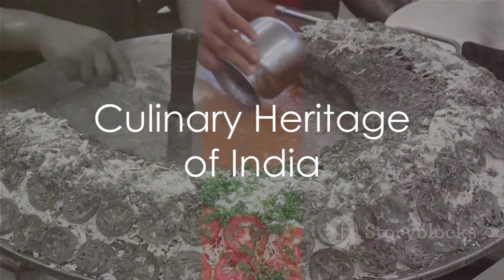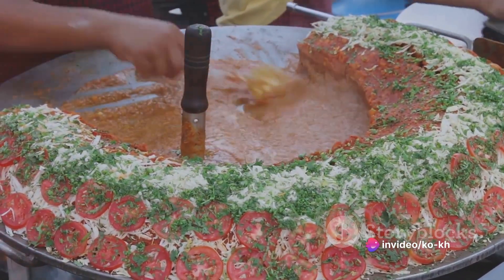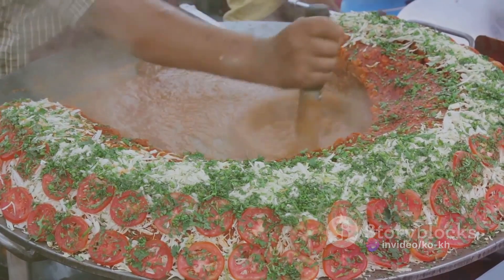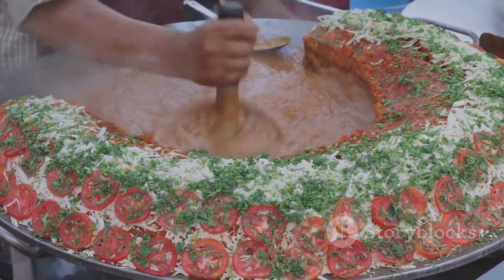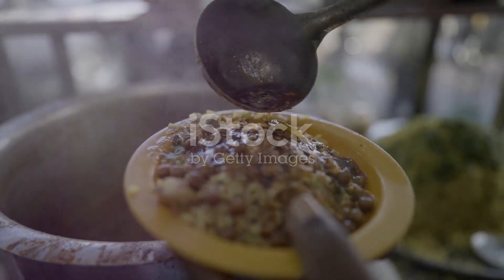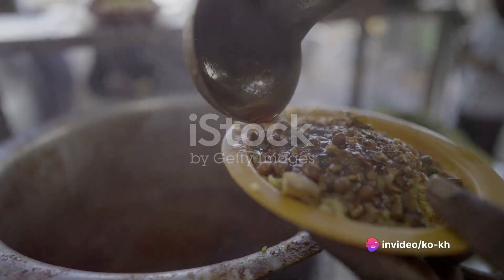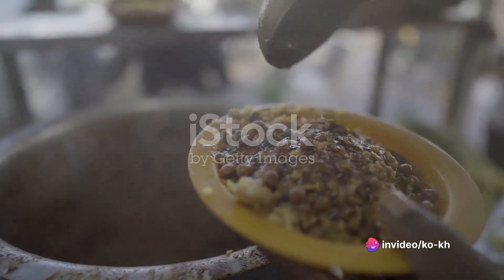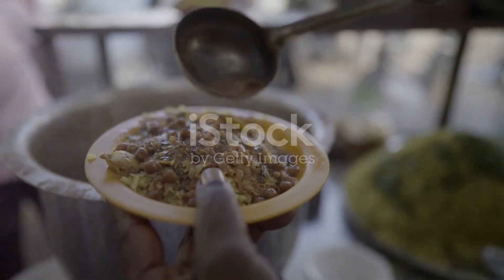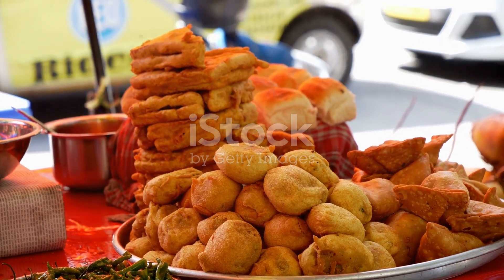In this journey through the bustling streets of India, we've seen the magic that goes into creating these popular street foods — from the medley of vegetables in pav bhaji, the burst of flavors in pani puri, the crispy flaky samosa, to the hearty chole bhature. Each dish is a testament to the diverse and rich culinary heritage of India, cooked with passion and served with love.